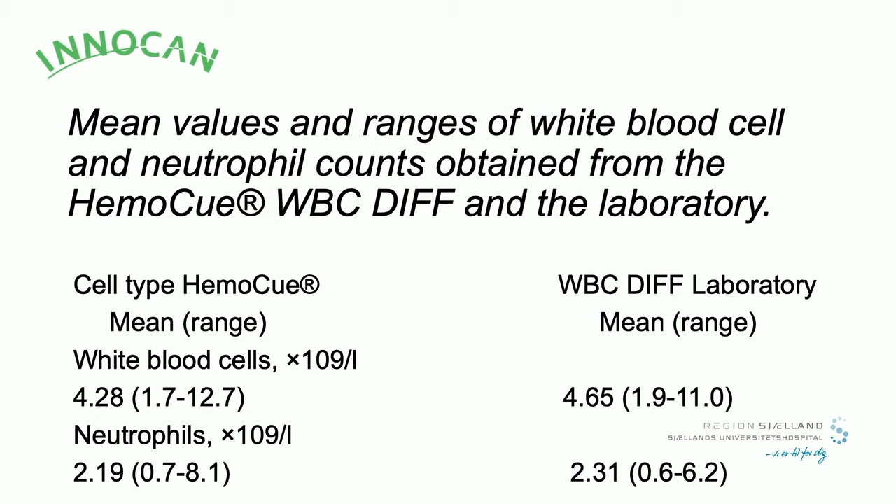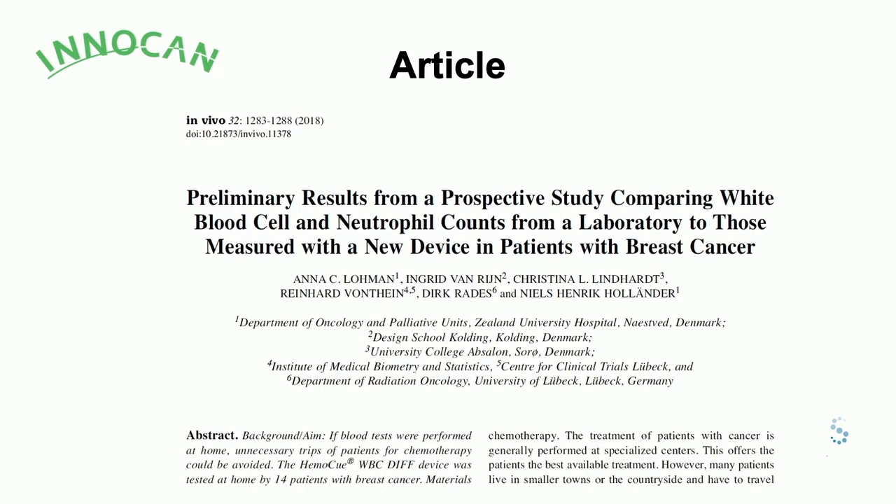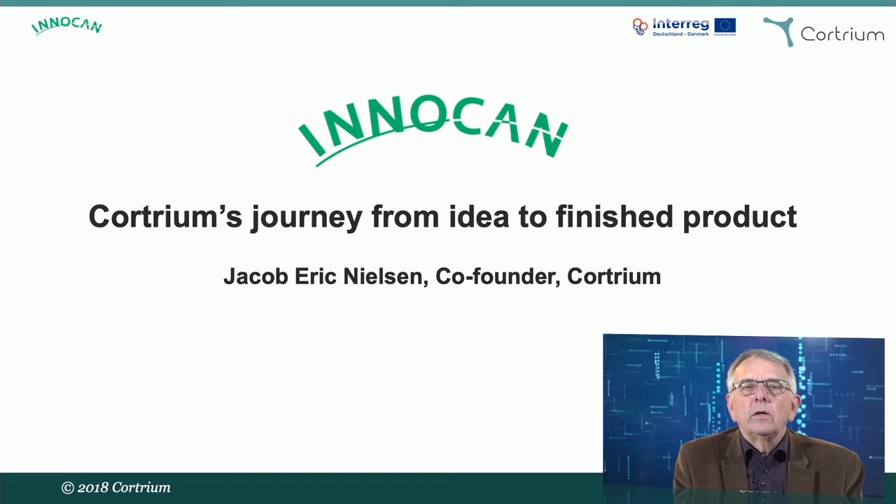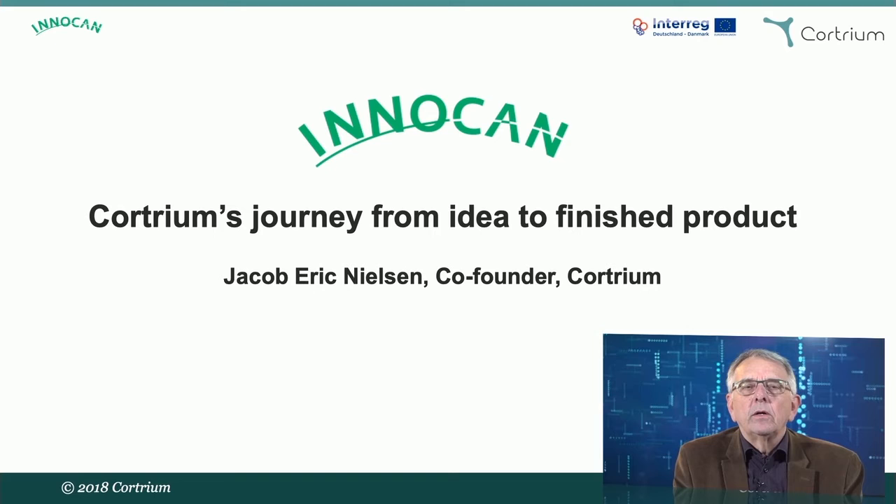These are the main results, showing the white blood cell count and neutrophil count from the laboratory compared to the same measurements done by the HemoQ. For more details, please refer to the published article. I will now move on to another item — another device we are evaluating to test whether it can help change cancer care and make it easier.